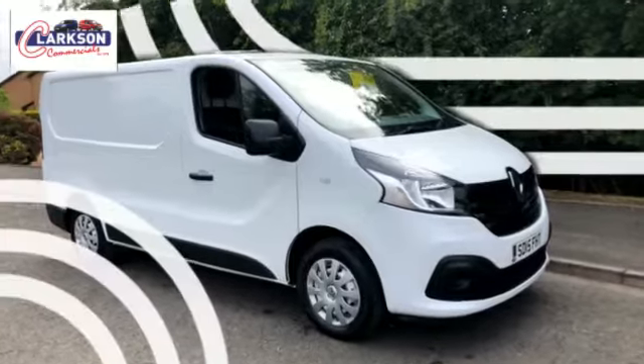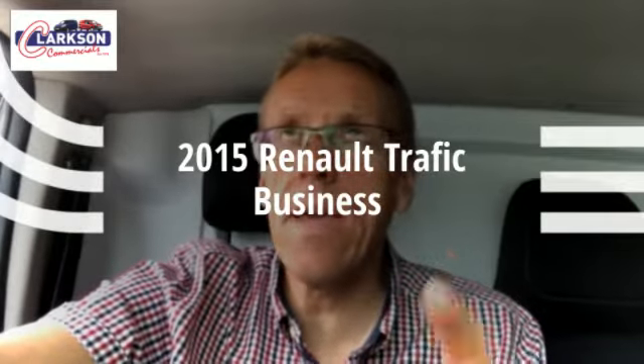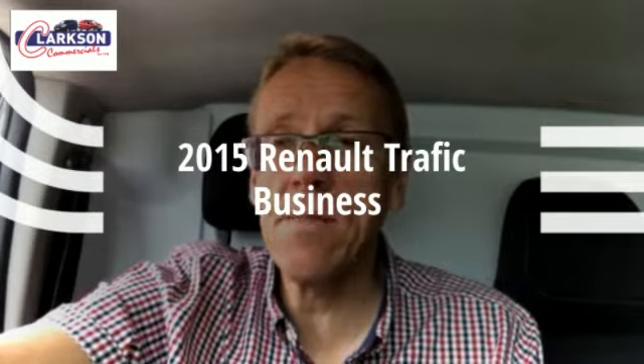Right folks, straight on the business. This time round it's a 2015 Renault Trafic SL27 DCI 120 Business Plus — standard wheelbase, Renault Trafic Business Plus, 44,000 miles.